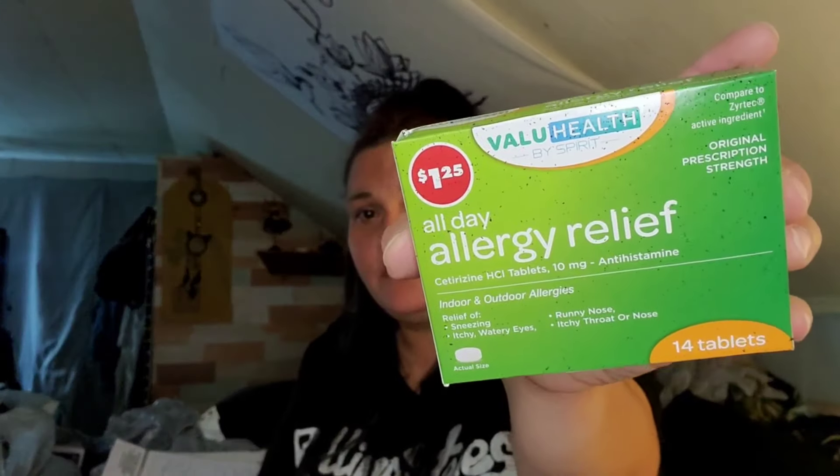Sorry for the wear, y'all — this isn't new. These are the allergy relief value health tablets compared to Zyrtec. I got two boxes of those because we're running low.